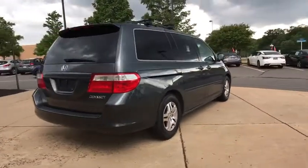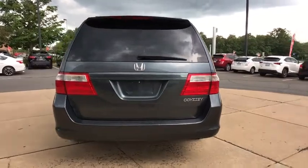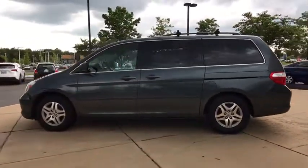Traction control, dual airbags, power steering, four-wheel disc brakes, CD player, security system, electronic stability control, rear window defroster, power windows, heated front seats, brake assist.